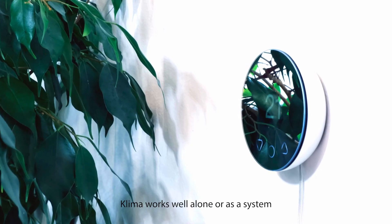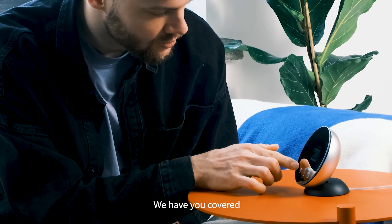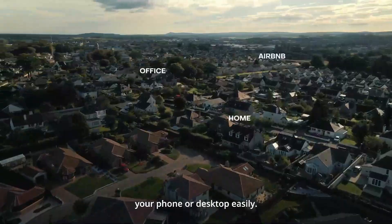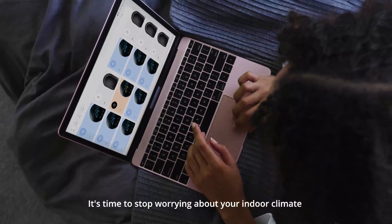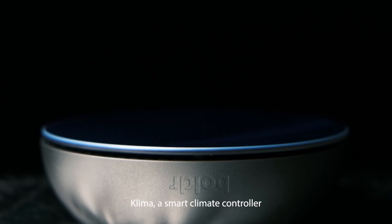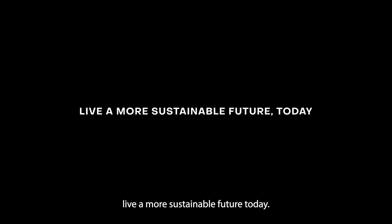Klima works well alone or as a system. Whether you have one AC or multiple ACs, we have you covered. Managing multiple properties? Control all your homes from your phone or desktop easily. It's time to stop worrying about your indoor climate and let Klima do the hard work. Klima — a smart climate controller. Live a more sustainable future today.